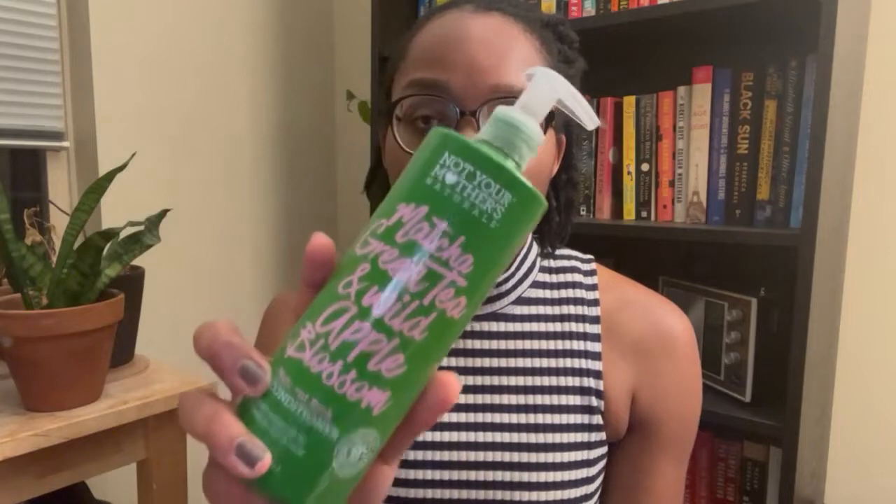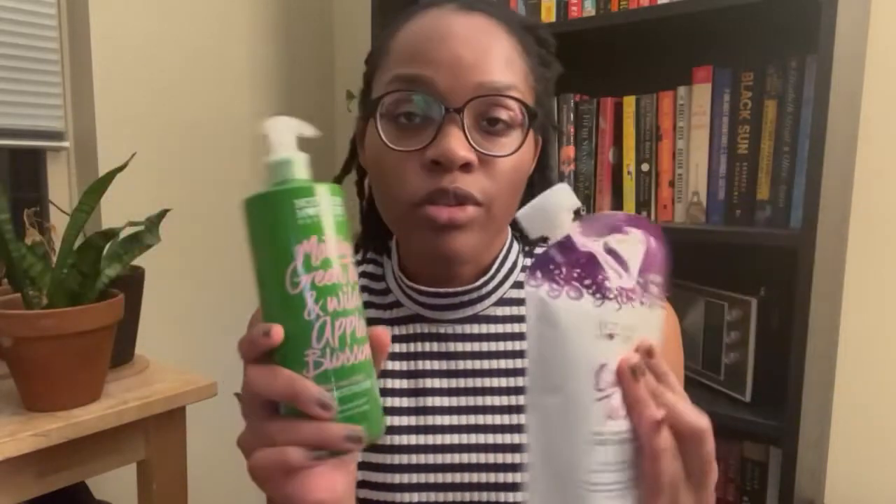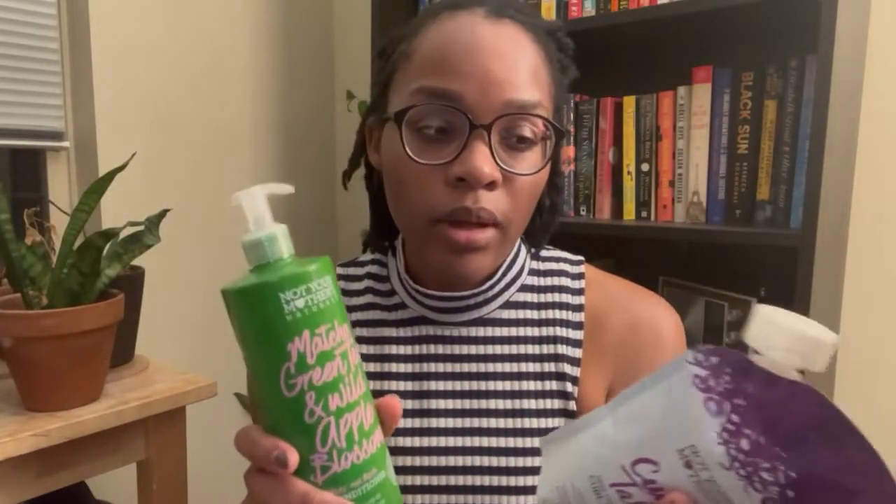These next two products I got from Ulta — they're Not Your Mother's products. They were having a buy one get one free sale, so I decided to pick up this rinse-out conditioner and this Curl Tuck deep conditioner. I have not used any Not Your Mother's products yet, but I've heard really good things. That's what I got from Ulta.